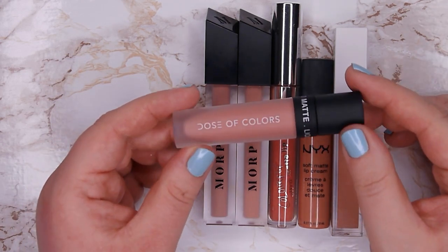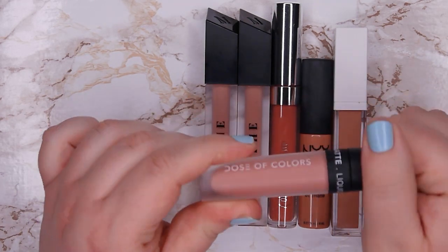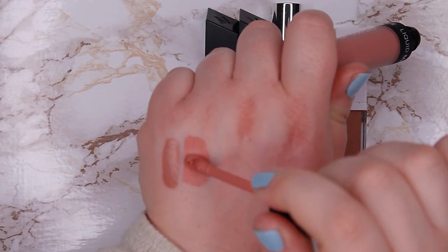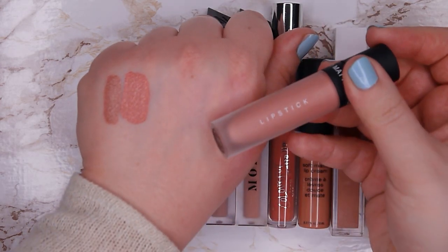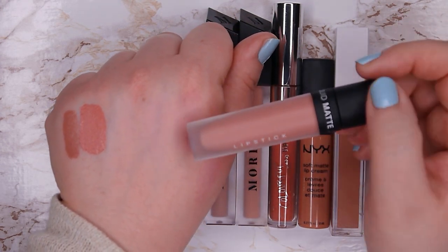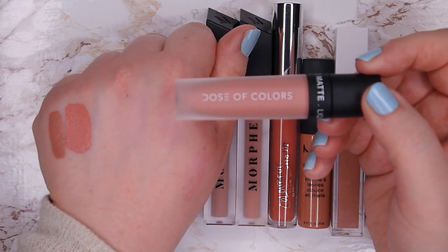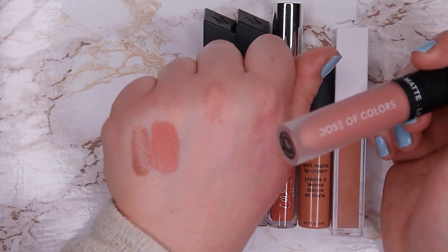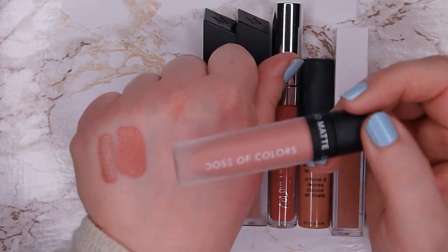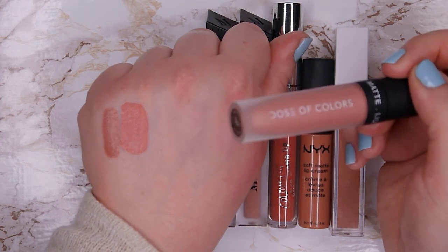This one is from Dose of Colors — I recently tried my first Dose of Colors liquid lipstick and really enjoyed it. It was a red one, and then I also wanted to get a nude. This one is in shade Bear With Me — it's kind of a peachy nude on me, which I do like, but I would love something a bit more on the pinky nude side. The formula is really really beautiful — it reminds me a lot of the Jeffree Star formula, which I don't want to buy or support anymore, so it's great to have a formula dupe for that. I'm going to keep this one — it's a beautiful everyday shade.